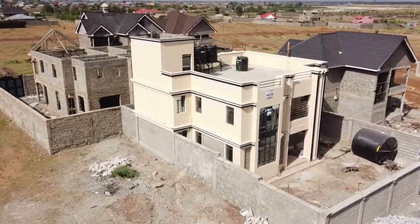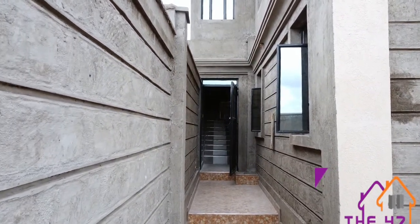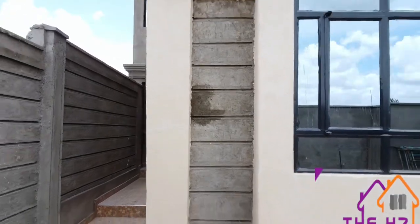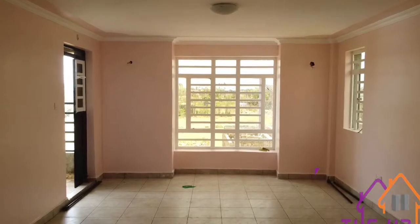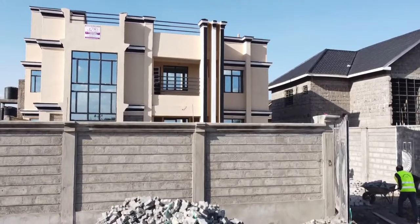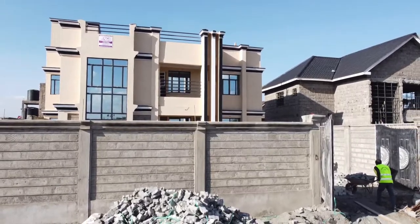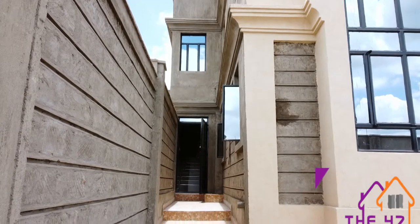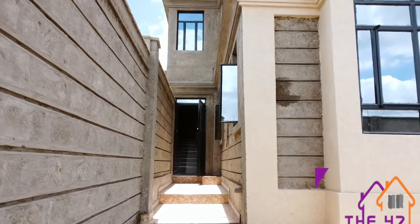This is based on the cost of standard finishes. We design and build each house based on the size of land, client preferences, and the budget at hand. Back in the day when construction materials weren't all that expensive, we were building at 30,000 per square meter. This particular house stands on a 40 by 80 plot. On the ground floor it features a sitting room and a kitchen.